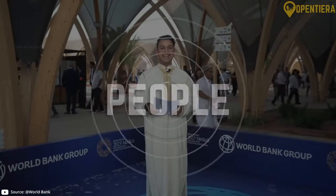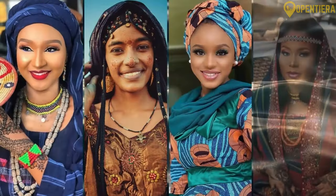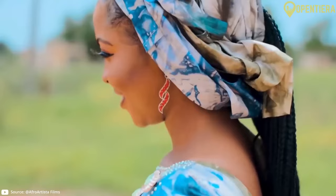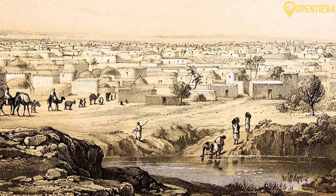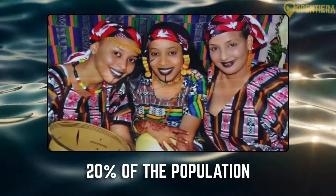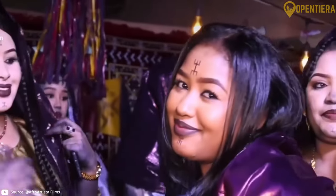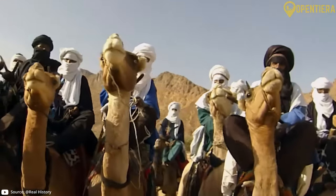According to World Bank data, Niger has a population of over 26 million people composed of several main ethnic groups. The largest group are the Hausa, making up over 50% of the population, located mostly in the southern and western parts of the country, and historically known as farmers and traders. The Zarma-Songhai are the next largest group at over 20%, situated in the southwest along the Niger River and known for fishing and agriculture. The Tuareg people, around 10%, are a nomadic group living in the northern Sahara Desert region.